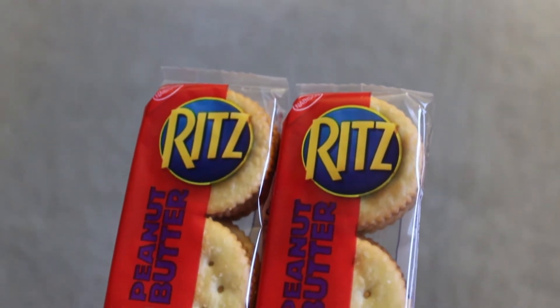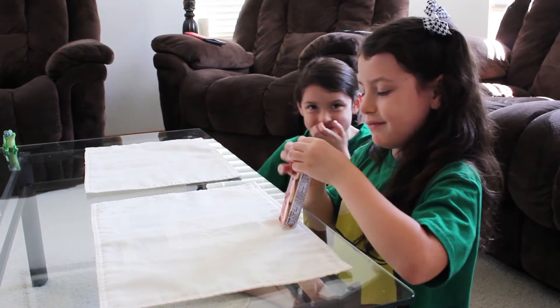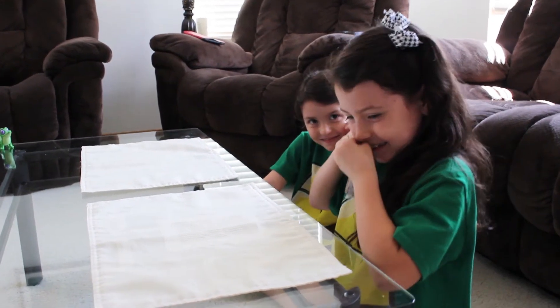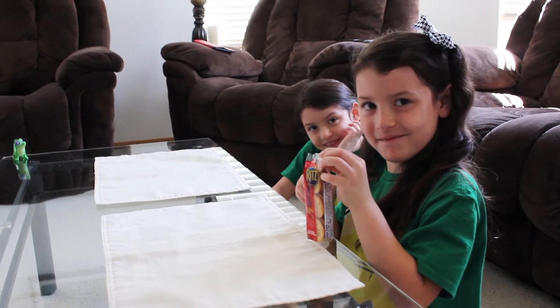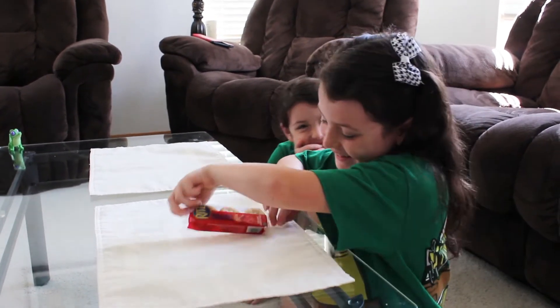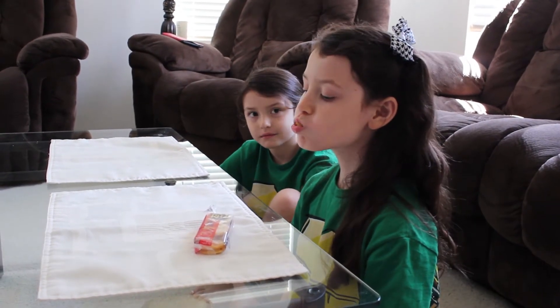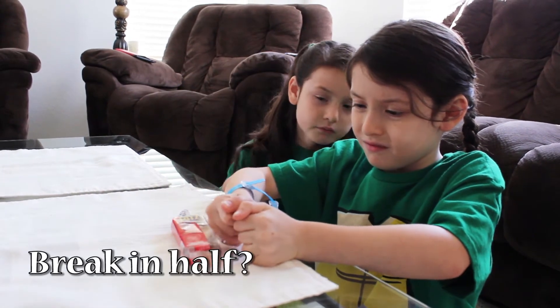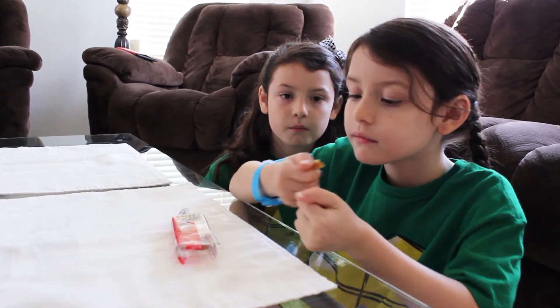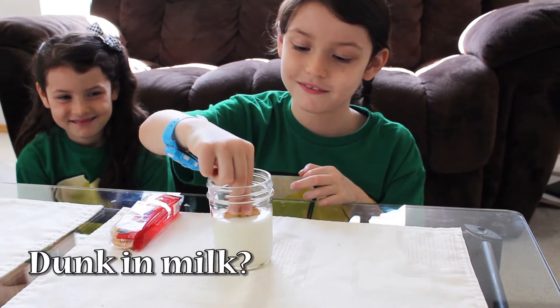Red's Peanut Butter Cracker Sandwiches — made with real peanut butter! What's your favorite Red's Peanut Butter Cracker Sandwiches? With six sandwiches in each pack, you can have fun eating them. It's a great snack for on-the-go, at home, or anywhere!